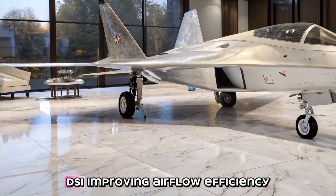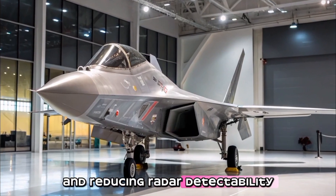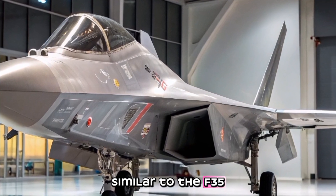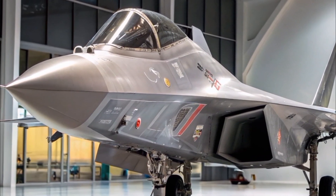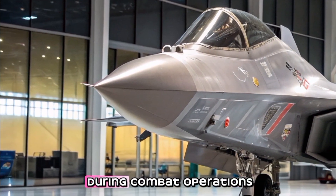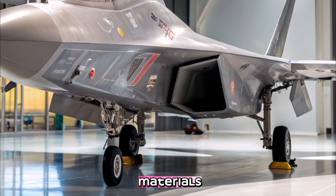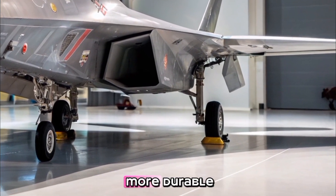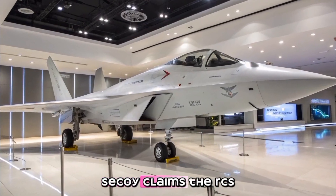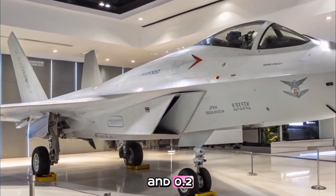The aircraft features divertless supersonic intakes (DSI) improving airflow efficiency and reducing radar detectability, canted tail fins similar to the F-35 to minimize its radar signature, internal weapons bays maintaining a stealth profile during combat operations, and extensive use of composite materials making it lighter and more durable while improving stealth characteristics.